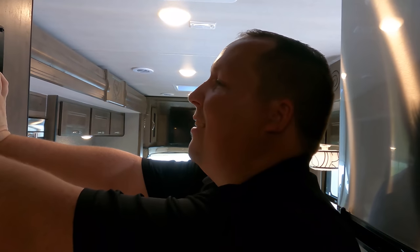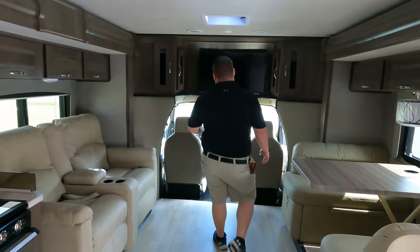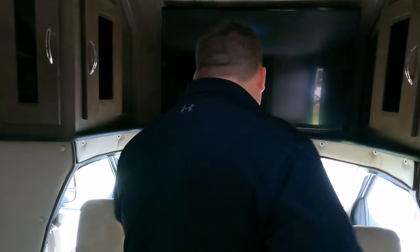Our batteries were low so we fired up the generator — and then the generator died. But the slides are open and look at how much room is in here with both slides out. Also, a huge favor: please leave in the comments three things you like about this motorhome and three things you don't. Nexus reads the comments and is willing to make changes based on your feedback.